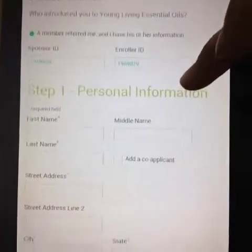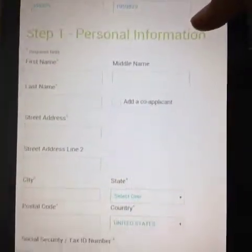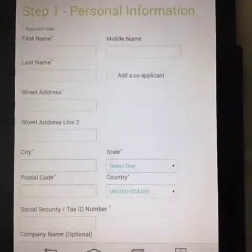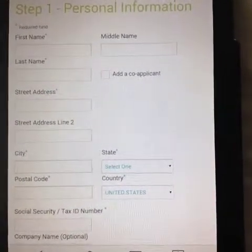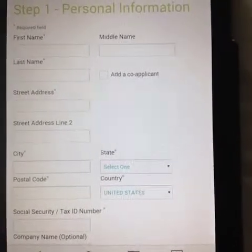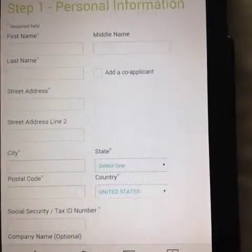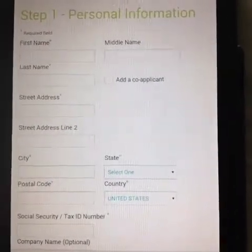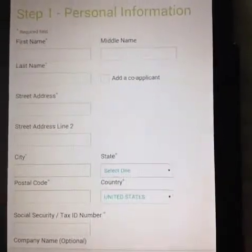Young Living is a referral-based company. So if someone else told you about Young Living, make sure you sign up under them. If you're signing up under me, I would love for you to join my team — we have an amazing team with tons of support and tons of online and local classes.